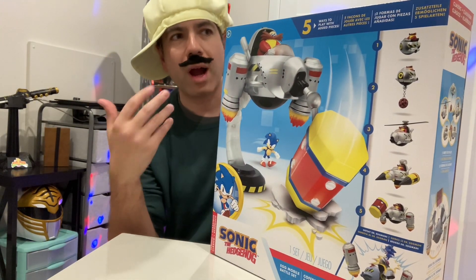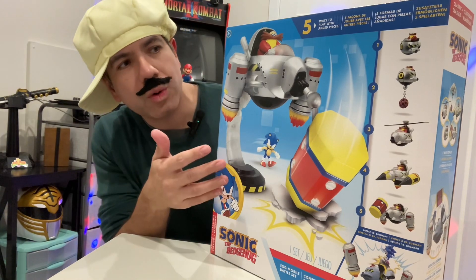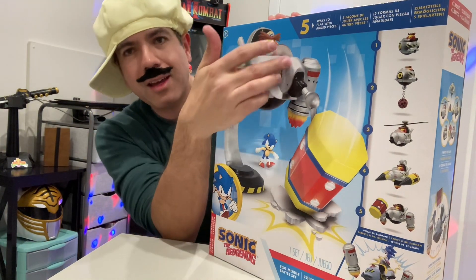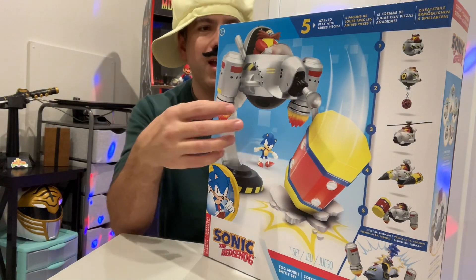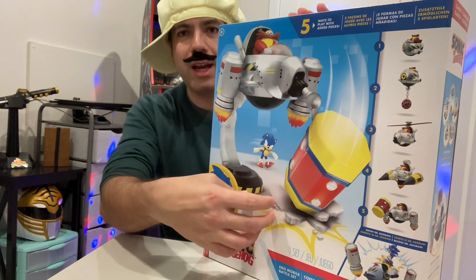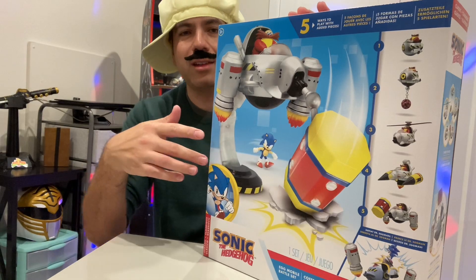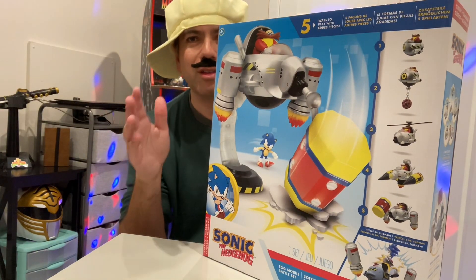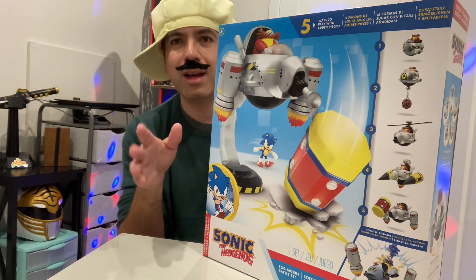Growing up, I was like, wow, wouldn't it be great to release Sonic toys? And to have Eggman and his little Egg Battleship? And to have the little ball that drops down to be able to swing at Sonic? Wouldn't it be great to have that? And then 30 years later is when they finally released that toy.